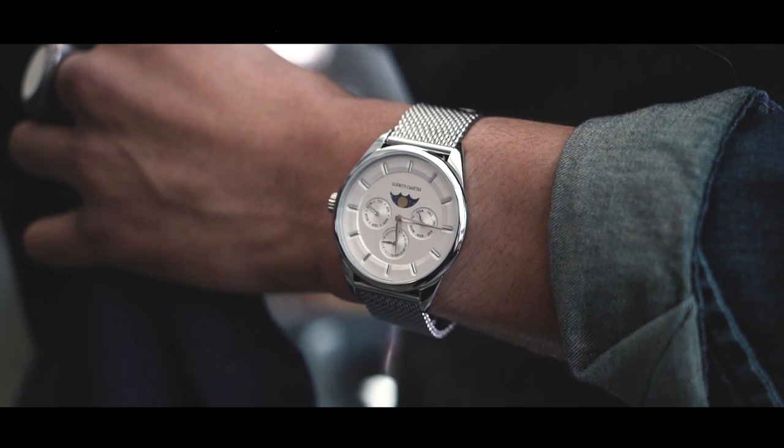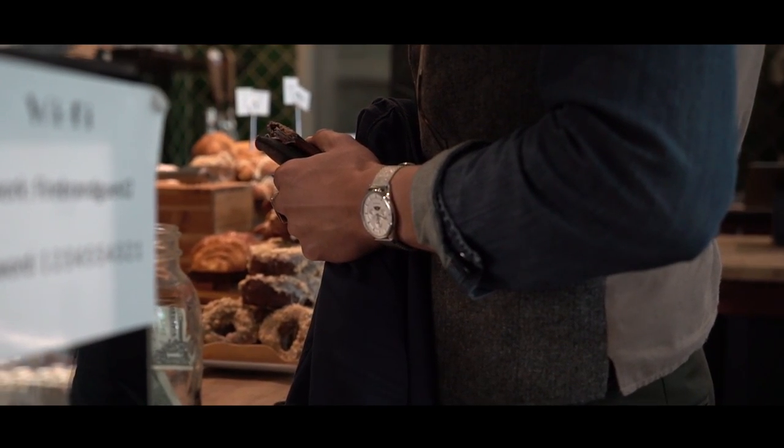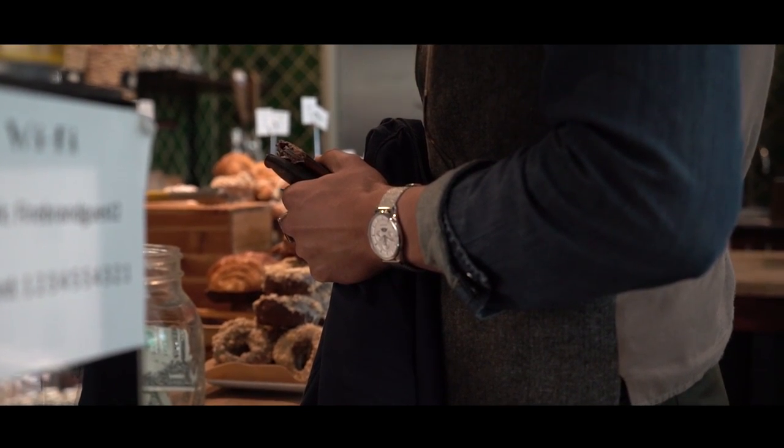Filippo Loreti is a revolutionary brand that has been around for a few years now. It's a premium watch brand offering iconic limited edition designs inspired by timeless Italian traditions and ornate architecture at a fair and honest price.